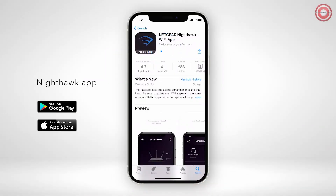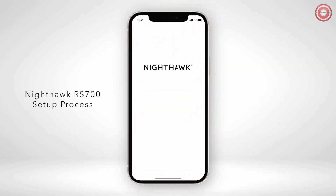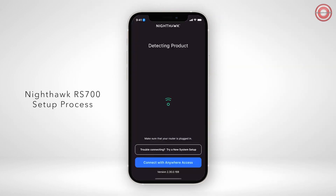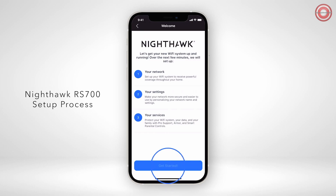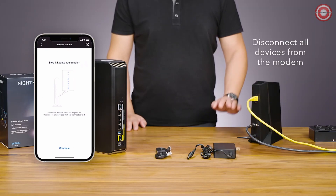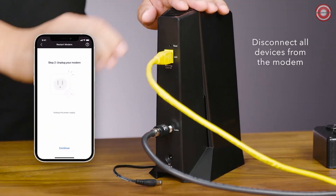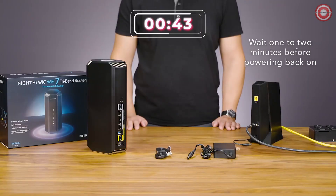Next, use your iOS or Android phone to download and install the Nighthawk app by scanning the QR code on the quick start guide. Follow the step-by-step process to set up your router. This will include the hardware setup that we'll go through now. Disconnect all devices and reboot your internet modem.